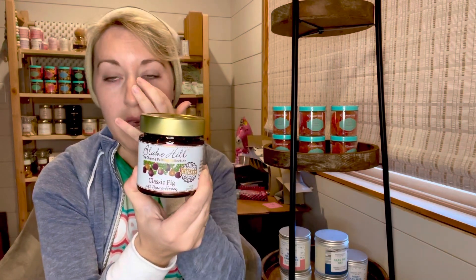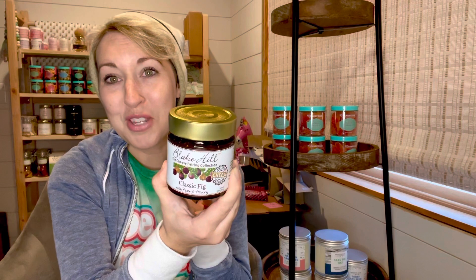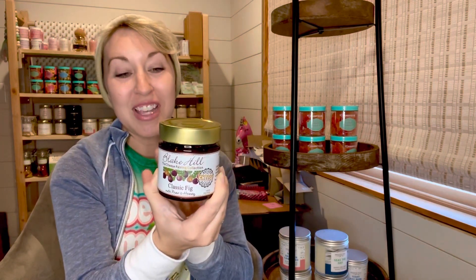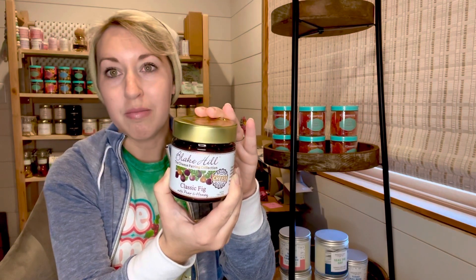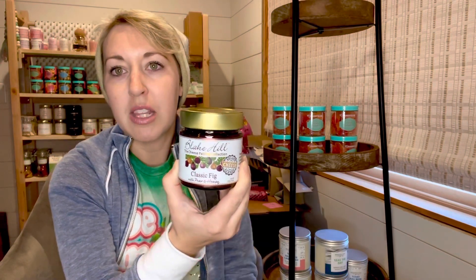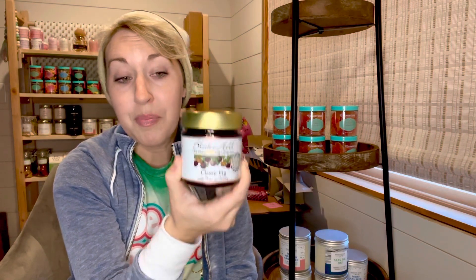This is Blake Hill Classic Fig with Pear and Honey, which is just an amazing pairing with cheese, different cheeses. They would be better to tell you which ones, but I have tried this. It's gluten-free, which is another fun fact. They're kosher, GMO-free. Basically anything that you're wondering, it's free — except it's not free to purchase. But they are going to be on the site soon. And again, this is another award-winning pairing that they put with cheese.